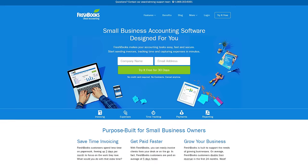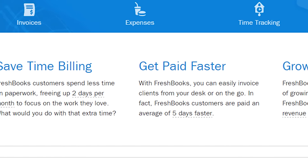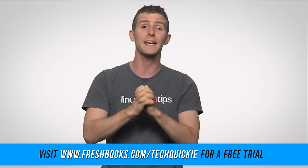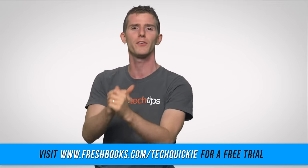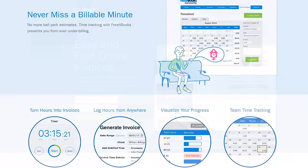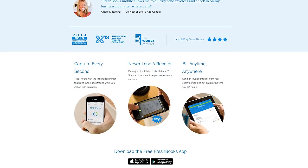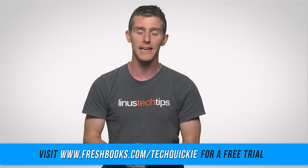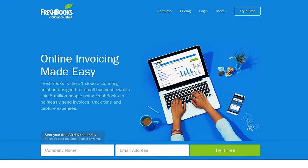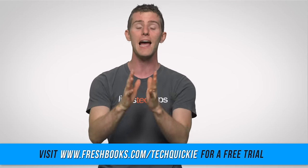FreshBooks is on a mission to make freelancers' lives less stressed and more organized. They're an easy-to-use tool for managing your accounting. If you're a small business owner — a plumber, a dance studio owner, or doing computer repair on the side — FreshBooks is awesome. You can track your hours, create professional-looking invoices very quickly, send them, see when your client has read them, and they can even pay you right through FreshBooks. They also allow you to accept deposits through their platform. Try FreshBooks for free at freshbooks.com/TechQuickie and enter TechQuickie in the 'How Did You Hear About Us' section.